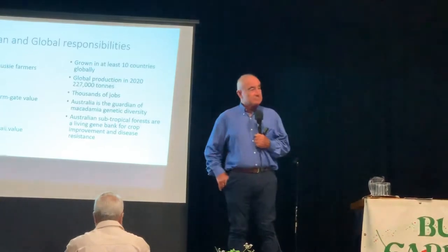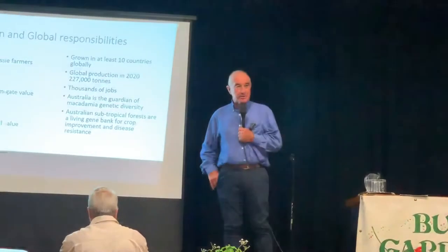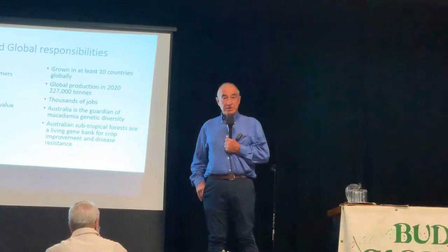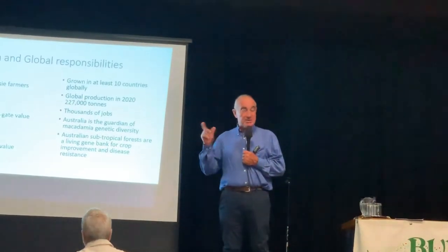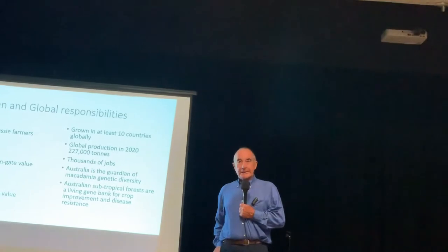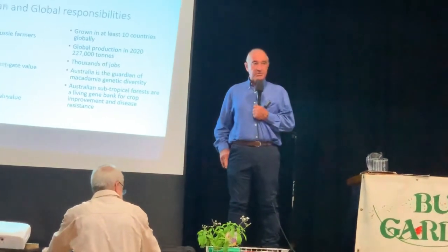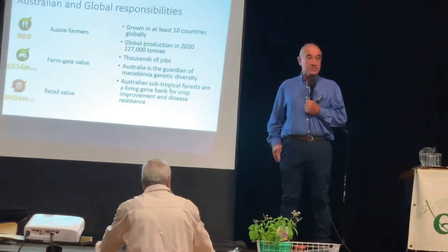Climate change is a real thing. In macadamia commercial production we've noticed a very subtle, very small change in diurnal temperature variation — that is, the maximum daylight temperature versus the coolest temperature at night. The variation between those two temperature readings is diminishing; in other words, it's becoming more mild. Most plants, by necessity, need some variation and sometimes very specific diurnal temperature variation in order to produce the hormones that make them reproductive — in other words, to flower and produce fruit.